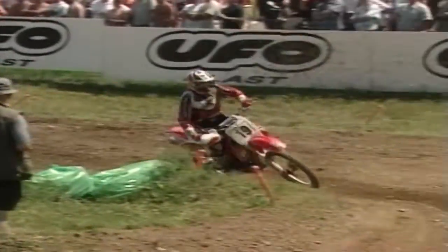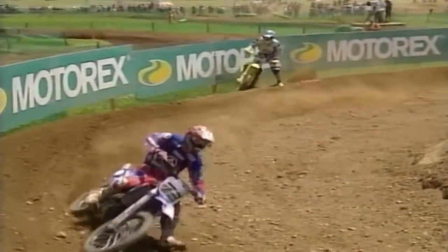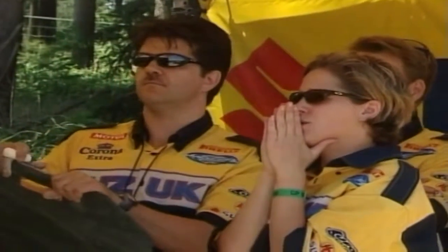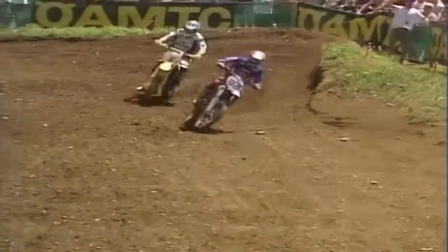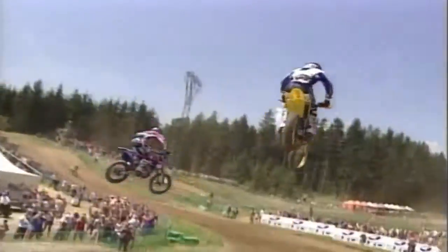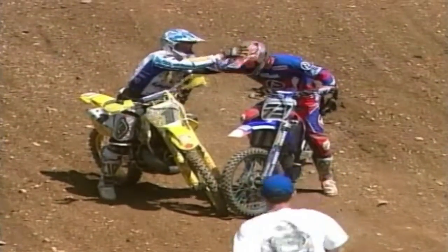With all other riders seemingly in a different race, the battle for the lead raged on — but Everts made a crucial move on lap 12, nudging Pichon wide and over the edge of the berm. The 27-year-old Pichon lost a couple of seconds getting back on track. The Frenchman charged back to draw level again, but couldn't prevent Everts taking the flag by just 0.35 of a second. Afterwards, the mutual respect between them was obvious.